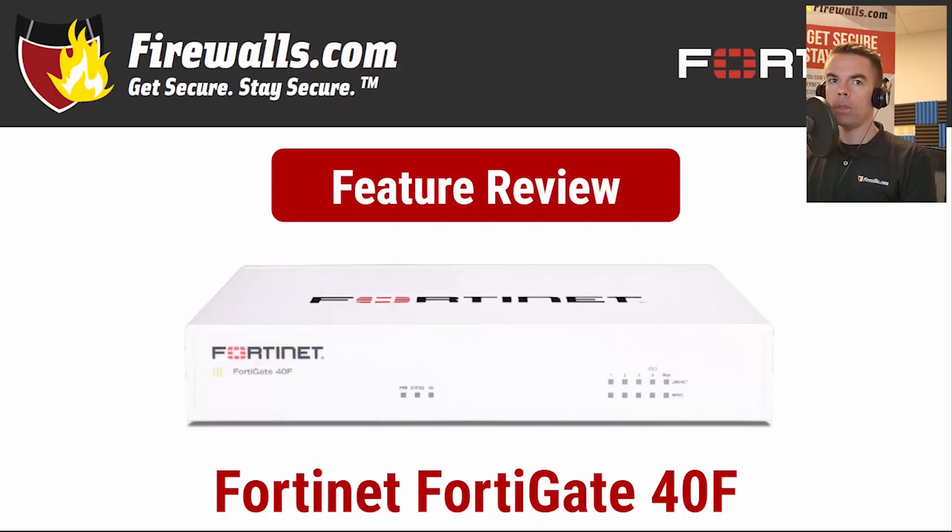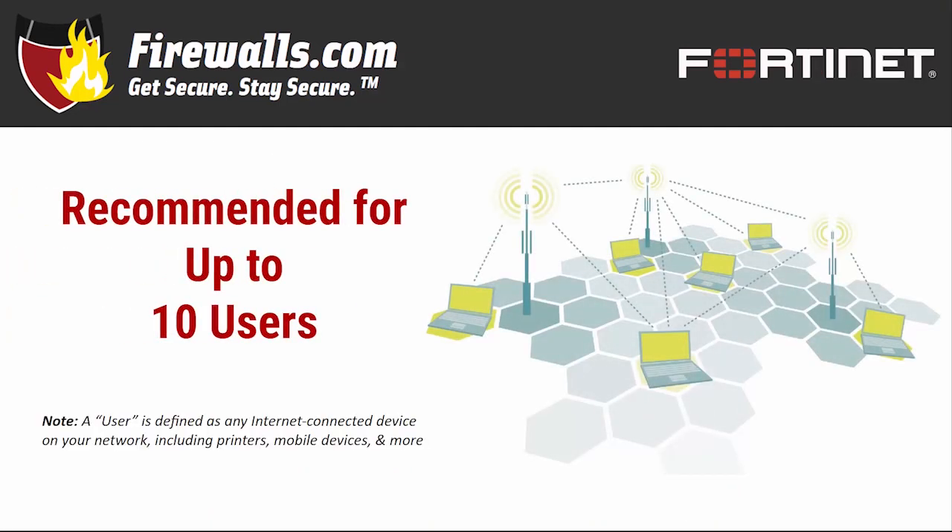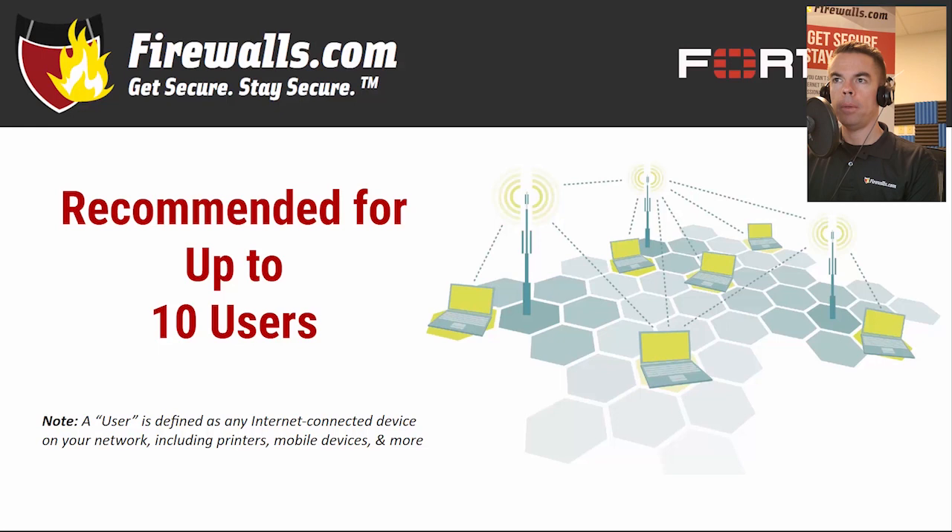Now let's review some of the firewall's key features and benefits. So what is the ideal environment for the 40F? With a recommended user count of 10, we'd suggest a small office deployment. Remember, a user is not equal to the number of people on your network — a user is any internet-connected device, and you can easily bank on two or more devices per person.